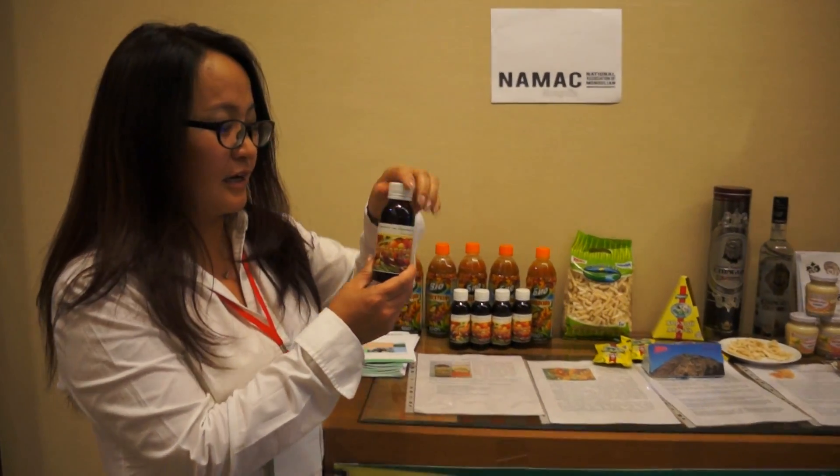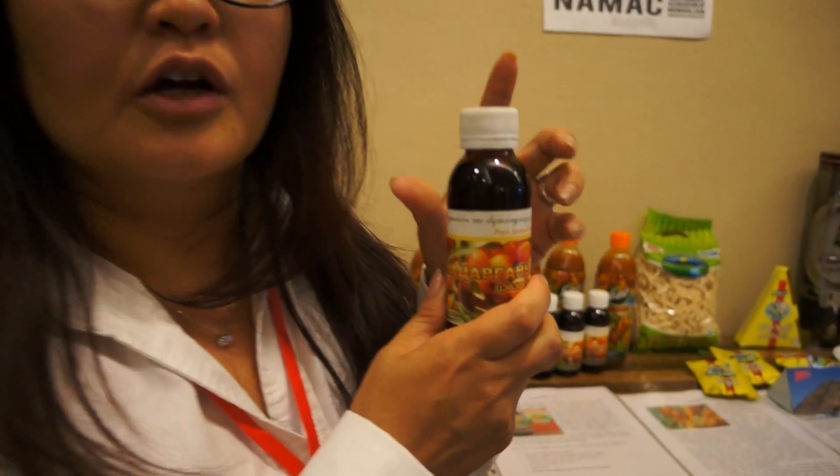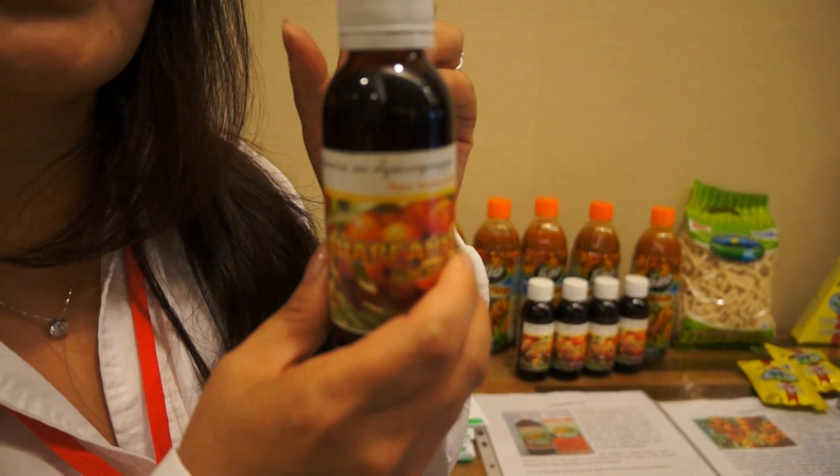This is sea buckthorn oil. It's very useful for health. Many farmers in my country, they grow the sea buckthorn. And most cases, the farmers grow it on their own land. And when they harvest the sea buckthorn, they give their whole goods to the cooperative.